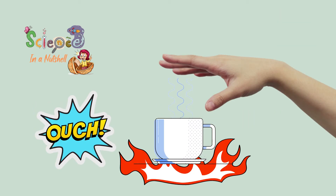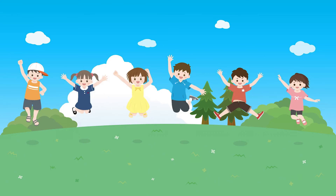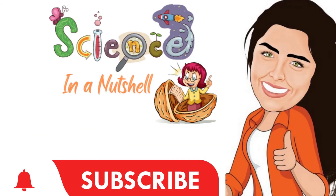Like when you touch a hot cup, you remove your hand immediately — because the time taken by your brain to receive the message that you touched a very hot surface and then reply is less than one second. And that was everything you need to know about the nervous system. See you later, and don't forget to subscribe to the channel and follow our Facebook page.